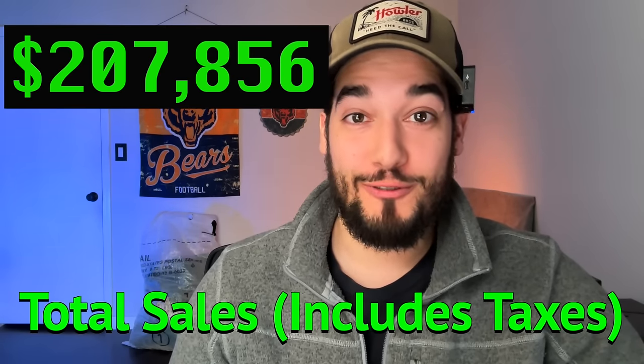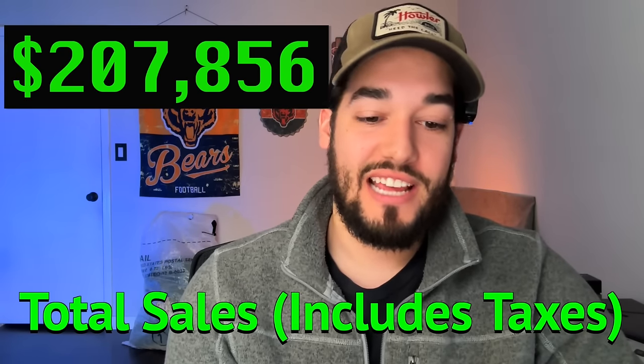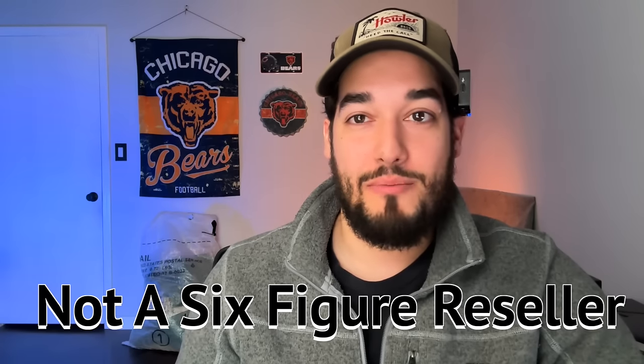This last year on eBay I sold $207,856. For that top-line number we have to subtract quite a bit. That's your top-line revenue and it's impressive, but I would never tell somebody I made $200,000 this year — I sold that much but I did not make that much. I do not say I'm a six-figure reseller because I have yet to crack six figures in profit. I'm going to explain how much I did make and what we had to pay for.